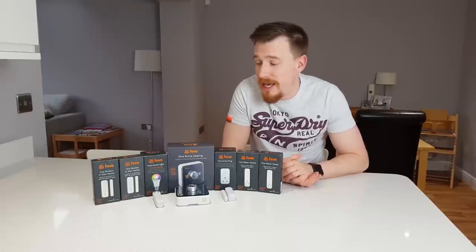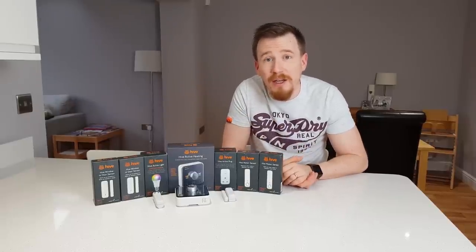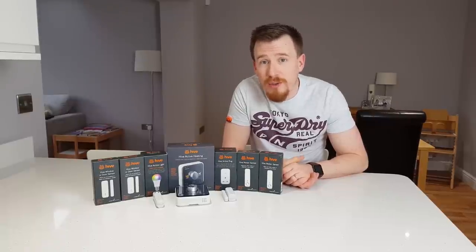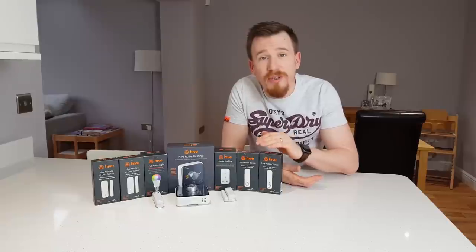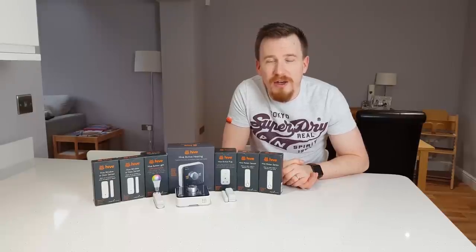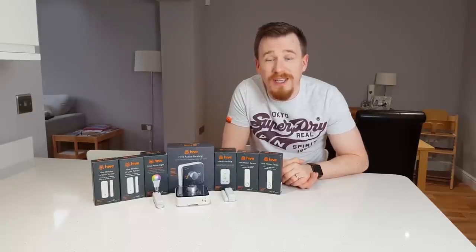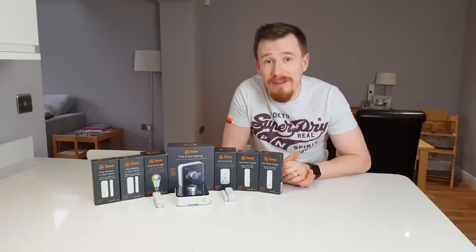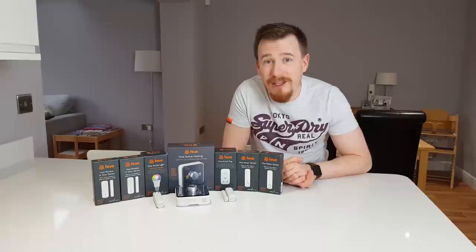Hive have released a range of different products from heating control, lighting control, water control, but also things like security such as motion sensing, and things like window and door sensing. The great thing is that all of these products fit together in a very seamless manner, easy to control and easy to manage.